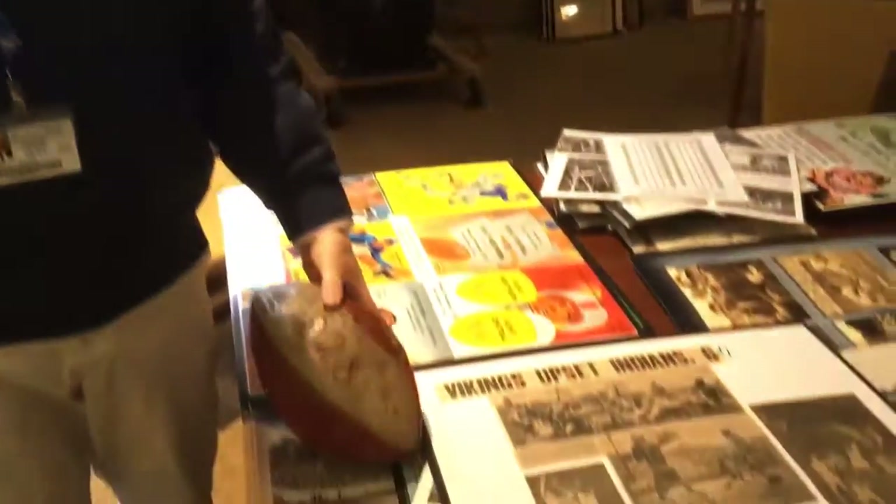My name is Greg Miller. I'm the Director of Special Collections in the University Archives here at Kettering University. I'm just going to show off some of our Atwood artifacts.